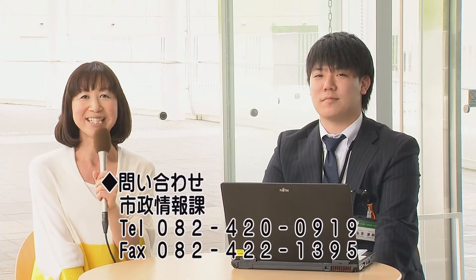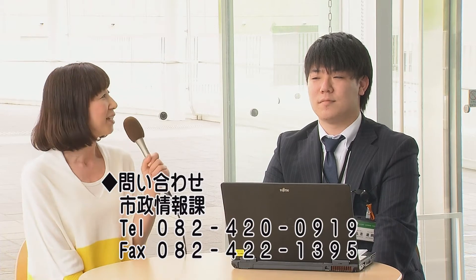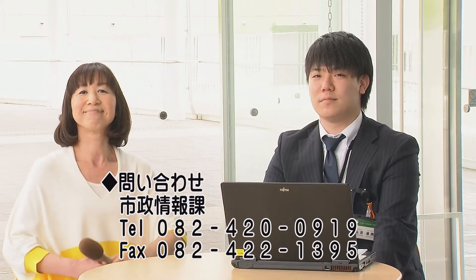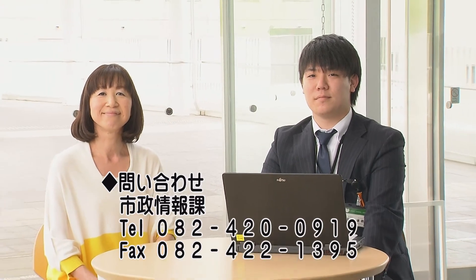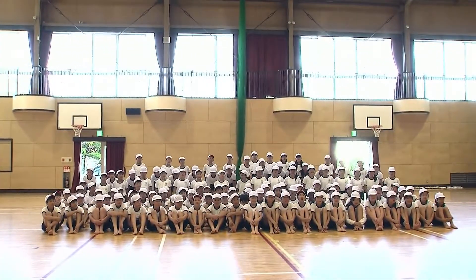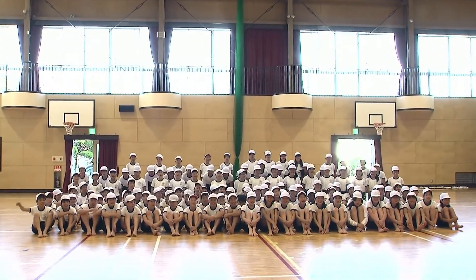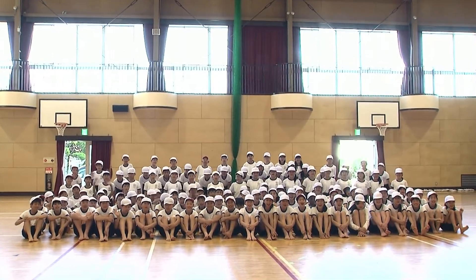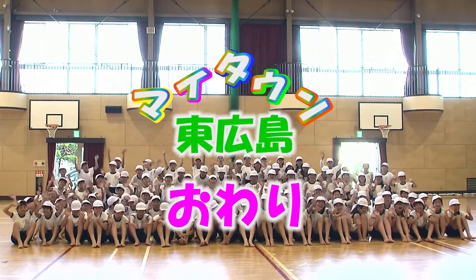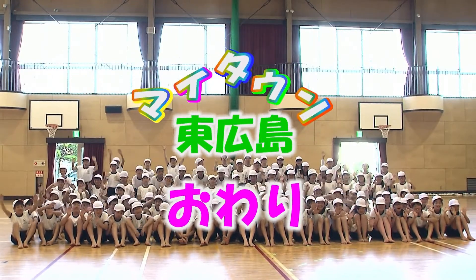私たちの暮らしにより便利で身近になった東広島アップ、ぜひ広く市民の皆さんに活用していただきたいですね。今週は市政情報課のひろよしさんに紹介していただきました。どうもありがとうございました。ご視聴ありがとうございました。